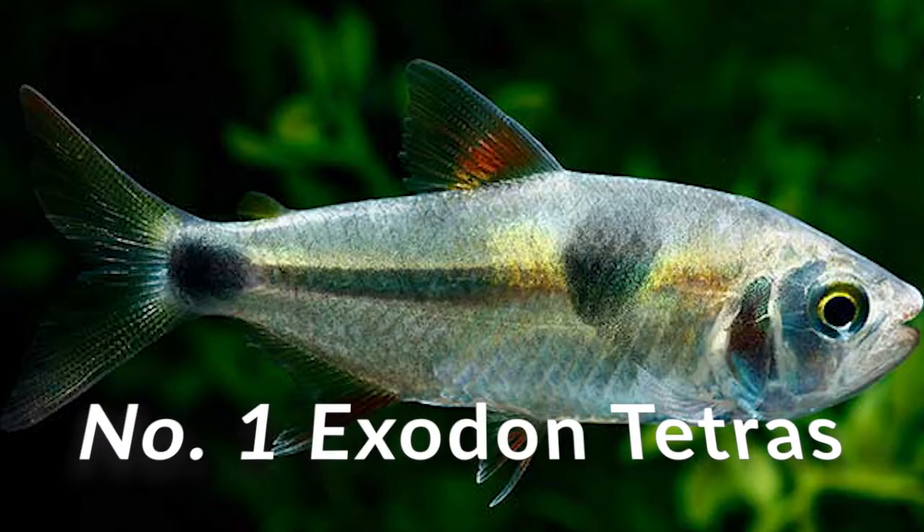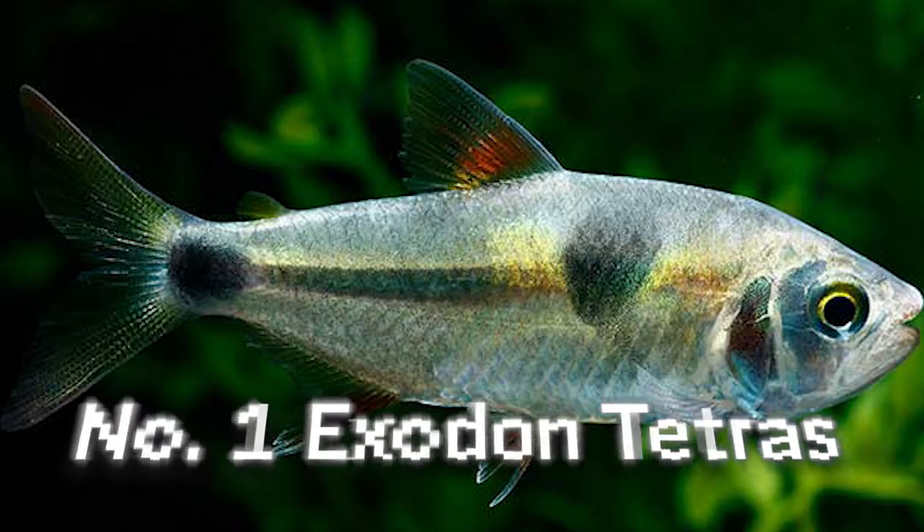Number one on my list is Exodon Tetras. Regardless of your knowledge or experience in the fish hobby, most of you should probably know what a piranha is. One of the downsides of piranhas is how big they get — like especially the red bellies, probably the most commonly known piranha, can grow up to 14 inches. But if a fish that has the stereotype of a piranha pleases you, the Exodon Tetra might just be what you're looking for.